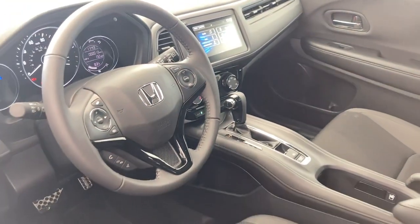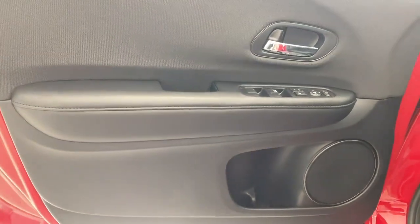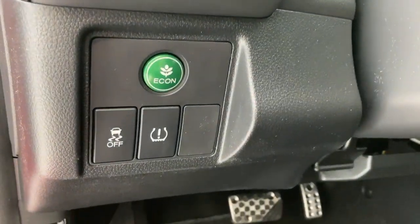Electronic stability control, trip computer, power windows, bucket seats, four-wheel disc brakes, power steering. This Honda HR-V is the perfect blend of comfort, convenience, and cleverness.